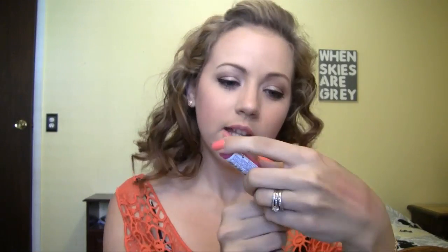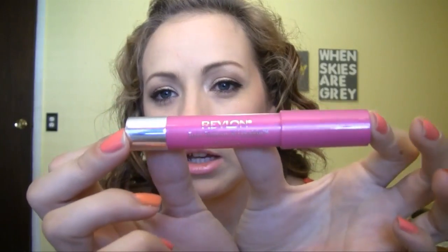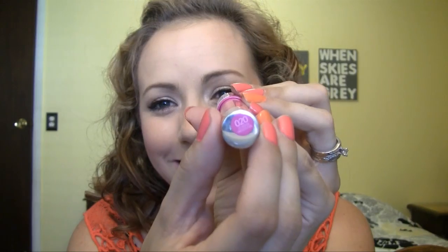You guys saw this in my haul recently. This color in particular is called Lovesick — it's the Revlon Just Bitten Kissable Balm Stain. It's just such a pretty fuchsia color. It has really good pigmentation and color payoff. It's really glossy at first, but once it wears off, it leaves the most beautiful stain on your lips. It reminds me of Hannah from Pretty Little Liars and how she always has a really nice pinky stained pout. It just lasts for hours and hours — that pretty pink stain. I love it.